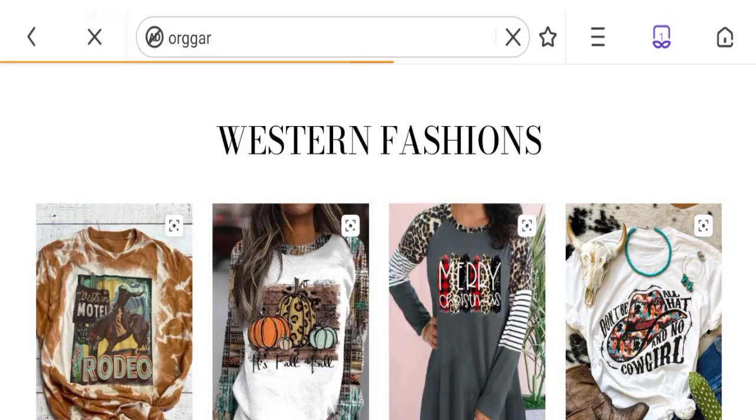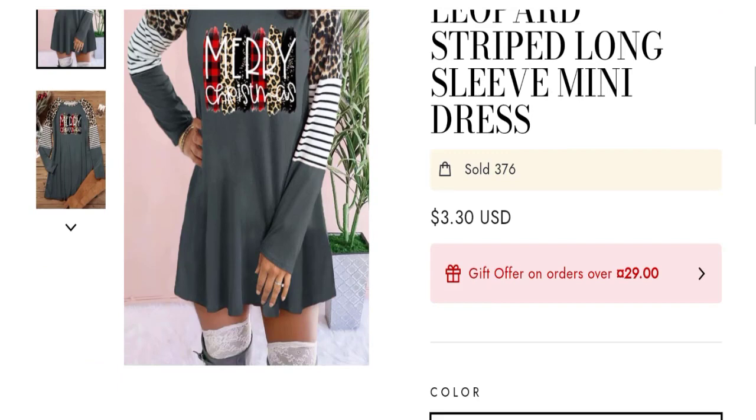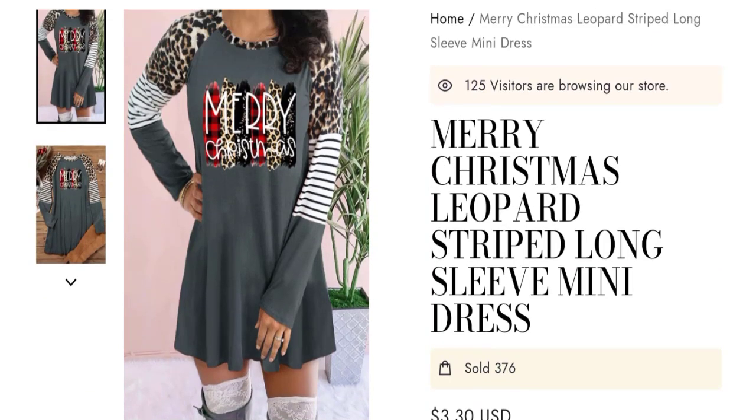Now talking about all GAR reviews. No customer reviews are available on this site, which is a bad sign. The trust score is only 1%, which is a low trust score. The business trust ranking is 39.7 out of 100, which is also a low trust ranking.